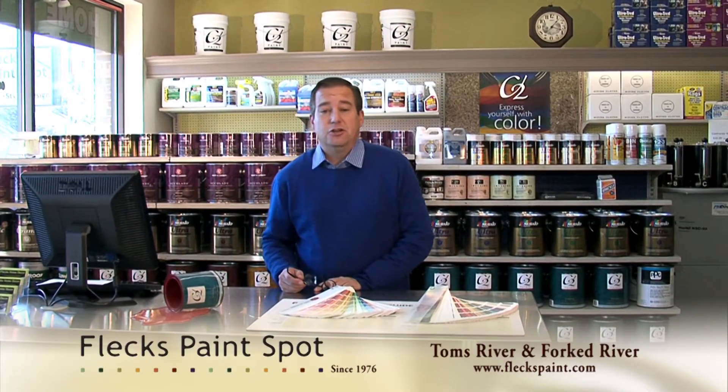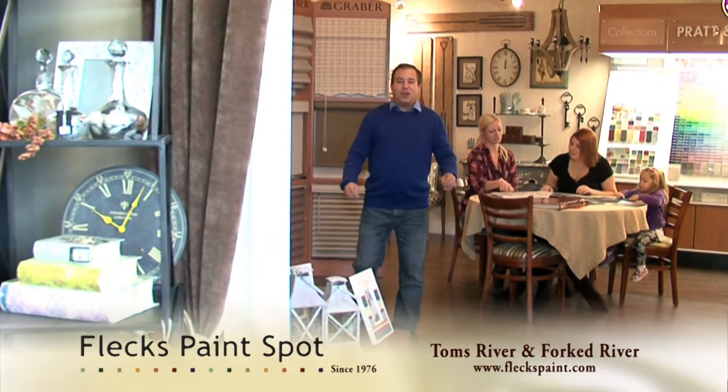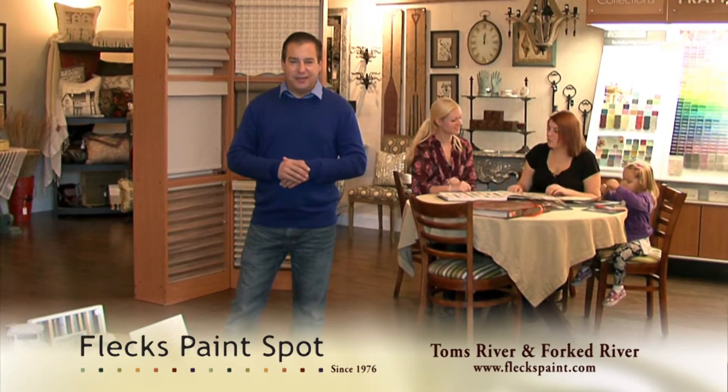Hey, I'm old-fashioned, but change is good. Flex has been your go-to paint store since 1976, and now we've expanded. Are you looking for something unique, something different? Come check out our home decor department and meet our on-staff designers.